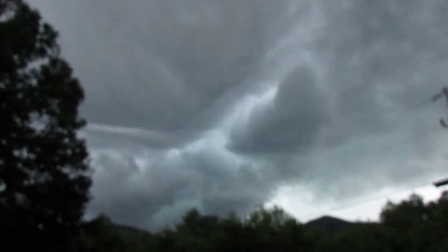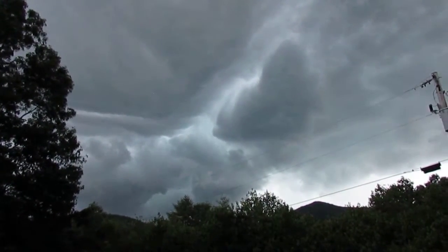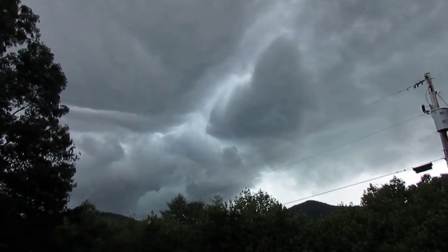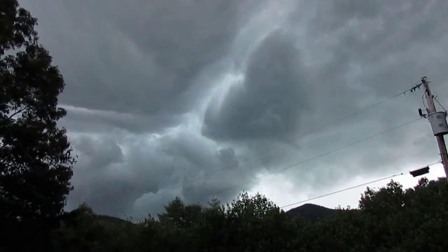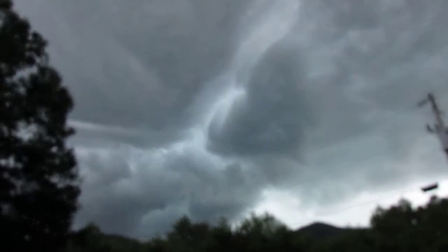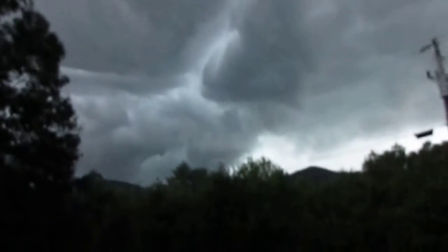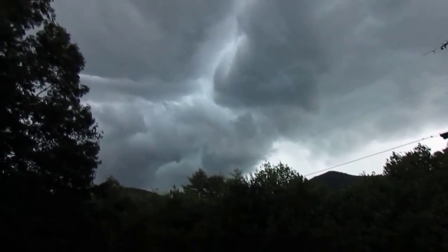They're moving really fast. If we can notice them moving fast down here, you can imagine how fast they really are moving up there. Watch — that's bizarre looking, see how this is moving? Yeah, very odd looking.